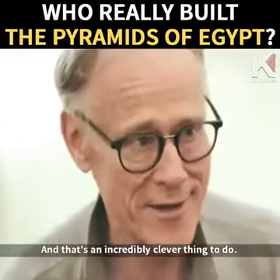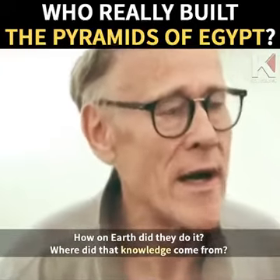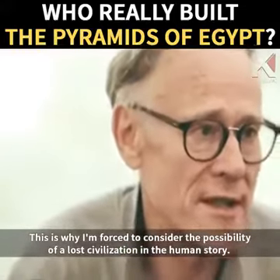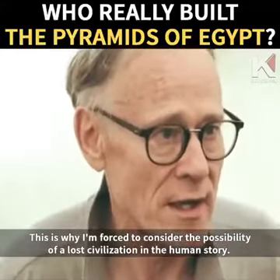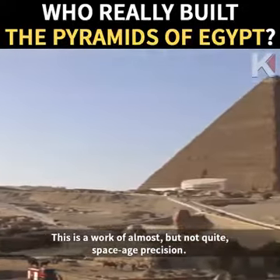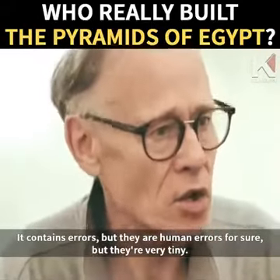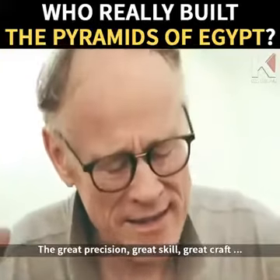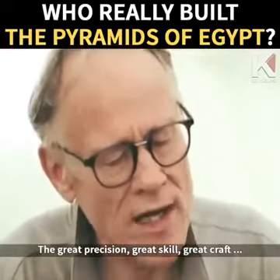And that's an incredibly clever thing to do. How on Earth did they do it? Where did that knowledge come from? This is why I'm forced to consider the possibility of a lost civilization in the human story. This is a work of almost but not quite space-age precision. It contains errors, but they are very tiny — human errors, for sure. The great precision, great skill, great craft.